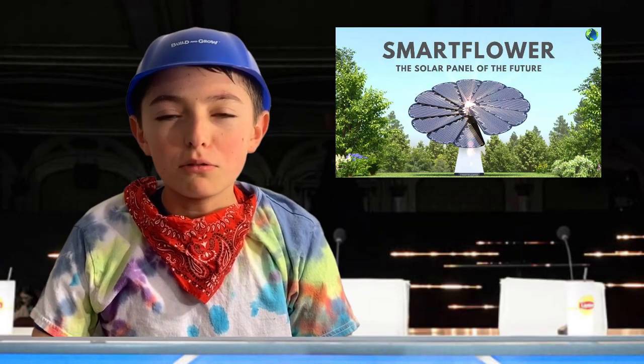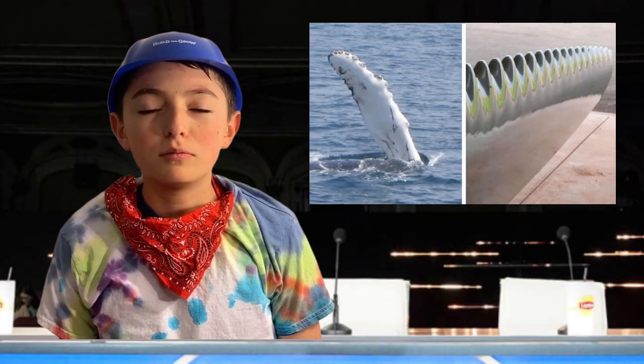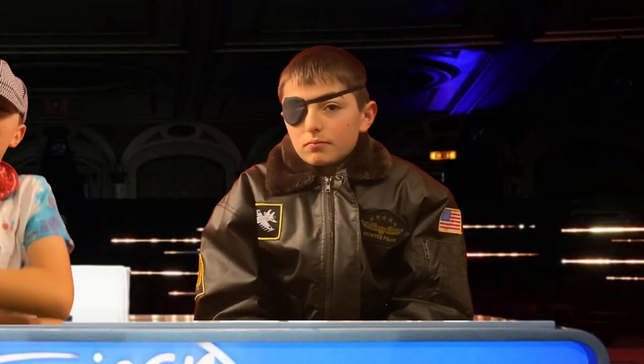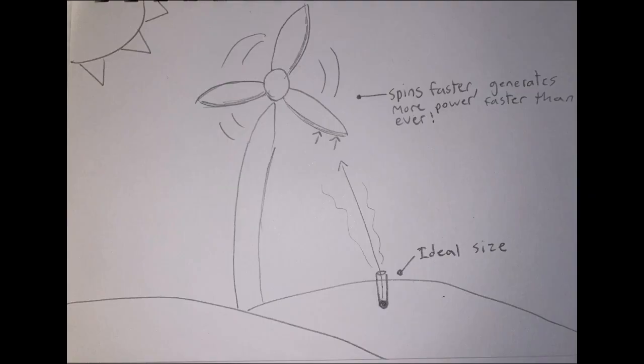We've had smart flowers on the show before, and whale windmills, but nothing like this before. This gadget can be implanted into windmill farms and produce clean energy faster and more efficiently than nuclear or fossil fuel plants. Since you need one per windmill, they come at a low cost of $1,000.